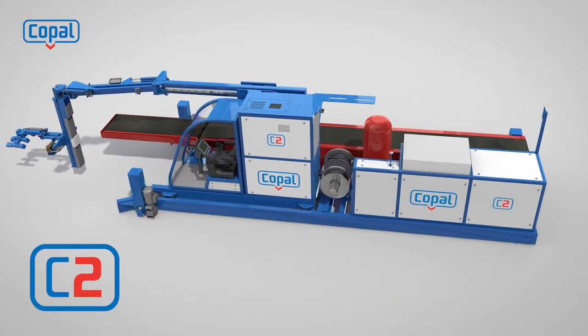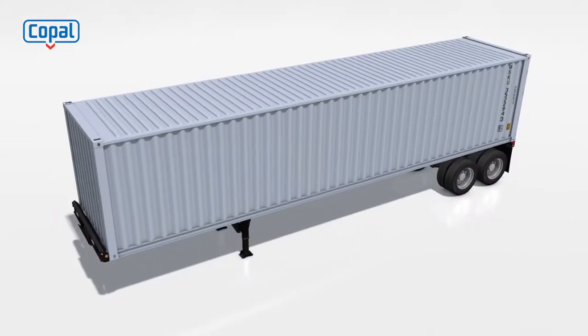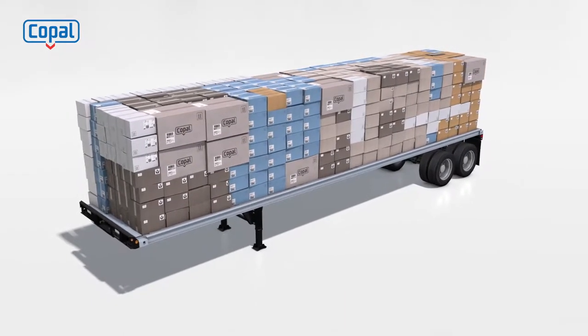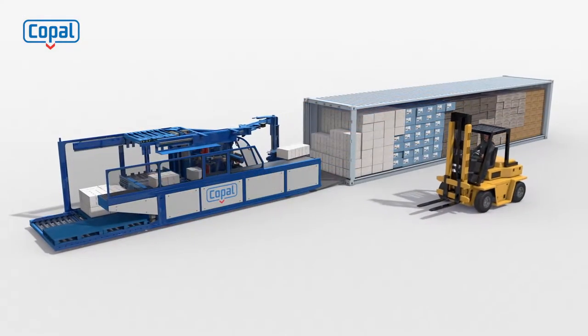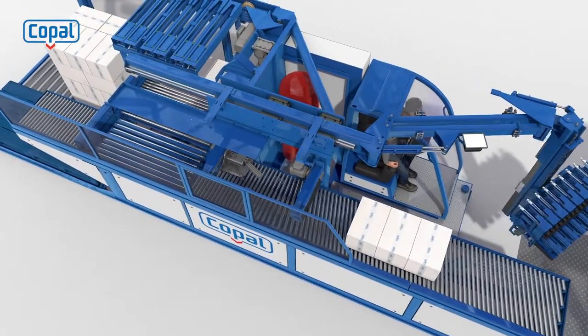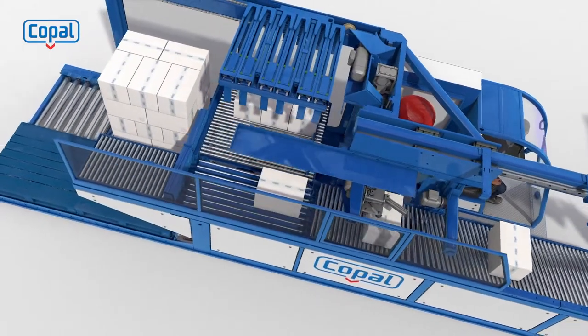Here is your solution: the automatic container stripping, sorting, and palletizing systems of Copal Development. No matter if you work with single, snake, or mixed load containers, different size boxes, and other types of goods, the technology has been designed to unload and palletize your goods fast and efficiently. One operator can empty a container in approximately one hour, just by using two joysticks and a touchscreen.